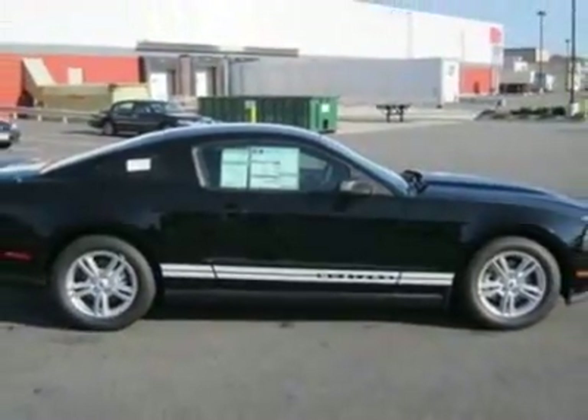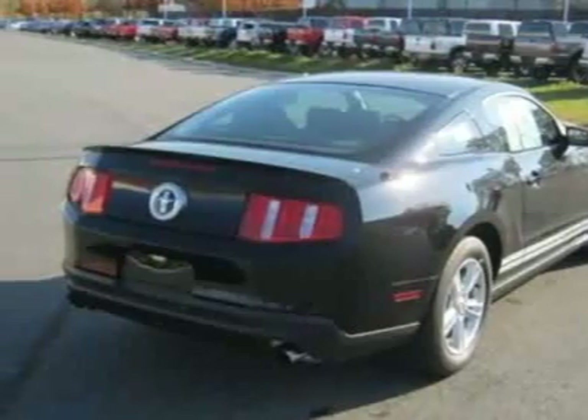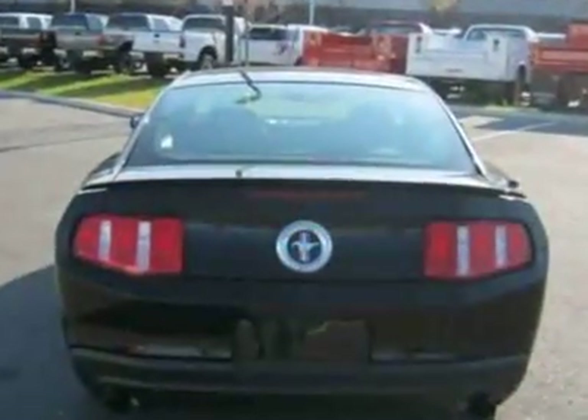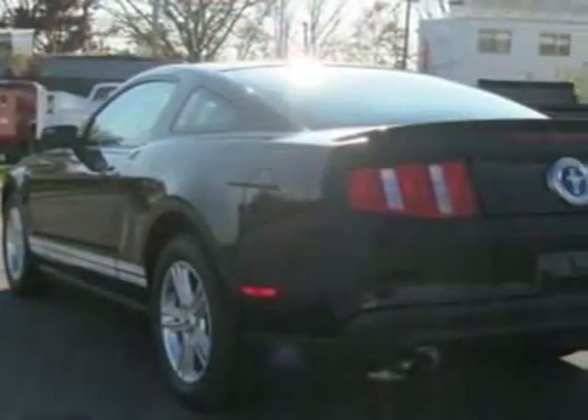This Mustang boasts a 3.7 liter engine and has a 6-speed manual transmission. Additional options for this vehicle include the 101 Equipment Group Order Code, Charcoal Black, and Cloth Seat Trim.